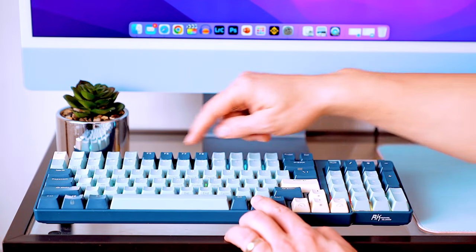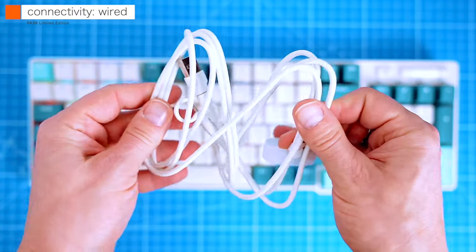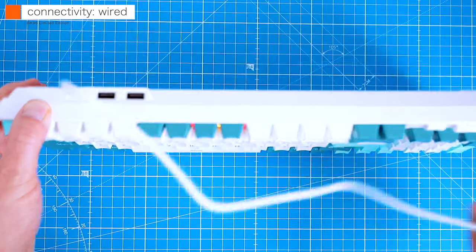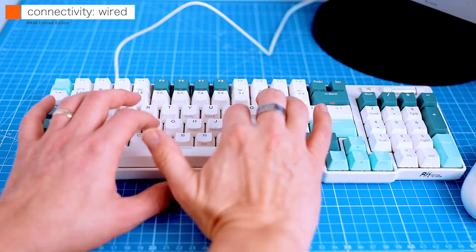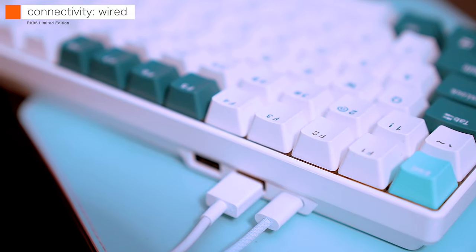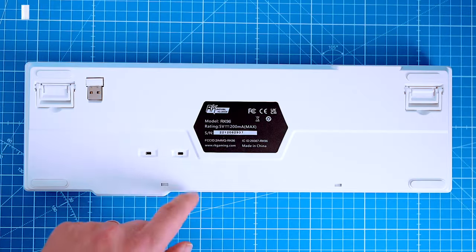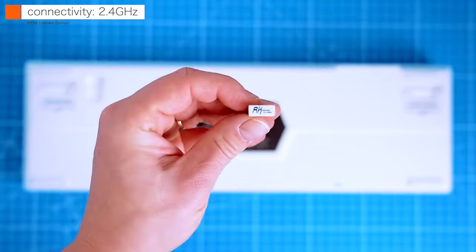Now let's test the connectivity. First, testing in wired mode — all this requires is hooking the keyboard up with the included USB-C to USB-A cable. No software is required; Windows and Mac OS detect the keyboard automatically. A wired connection also enables the USB-A passthrough ports located at the top left, which I was able to use to connect a USB flash drive, a mouse, or a USB mouse transmitter.